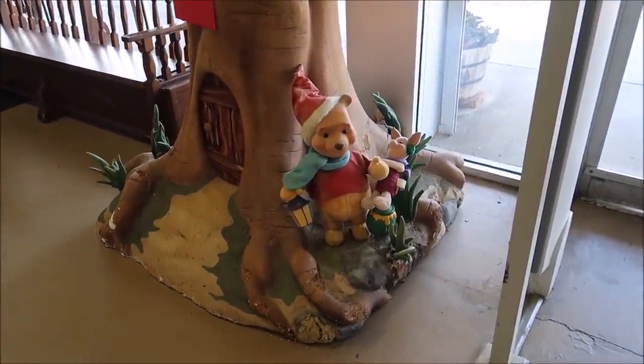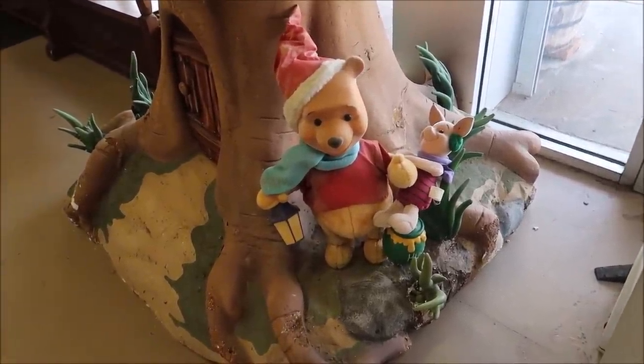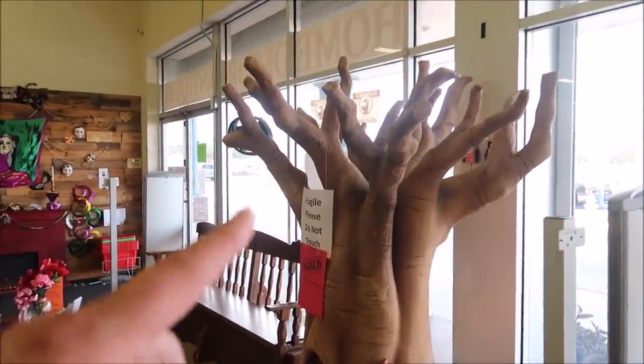It's actually huge. This is from Disneyland. You got a little Piglet there, Pooh, something to do with the holiday season, but it is a very, very big prop. It's already sold, already gone. We are going to take our time and go through all the different Disney World props and antiques and get you guys a good look-see.